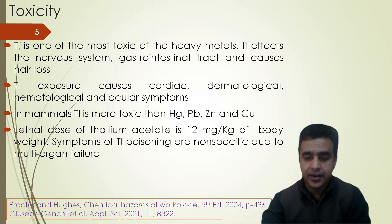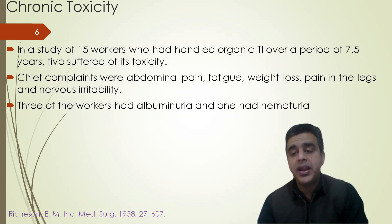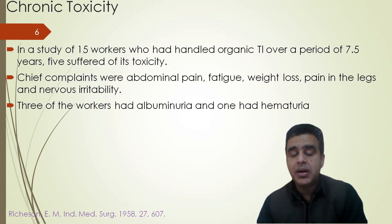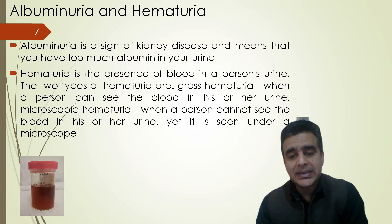Symptoms of thallium poisoning are non-specific due to multi-organ failure. In a study of 15 workers who had handled inorganic thallium over a period of 7.5 years, five of them suffered from its toxicity — a very high ratio. Chief complaints were abdominal pain, fatigue, weight loss, pain in the legs, and nervous irritability. Three of the workers had albuminuria and one had hematuria. Albuminuria is a sign of kidney disease meaning too much albumin in the urine, whereas hematuria is the presence of blood in a person's urine.